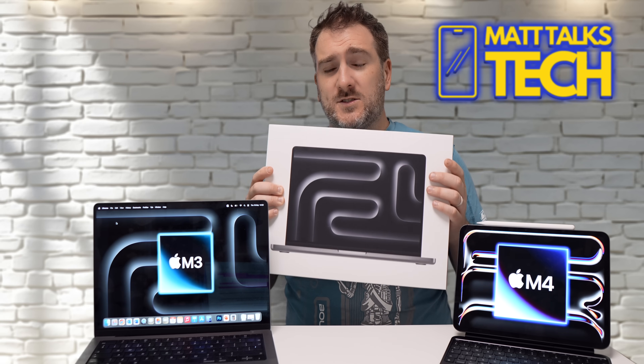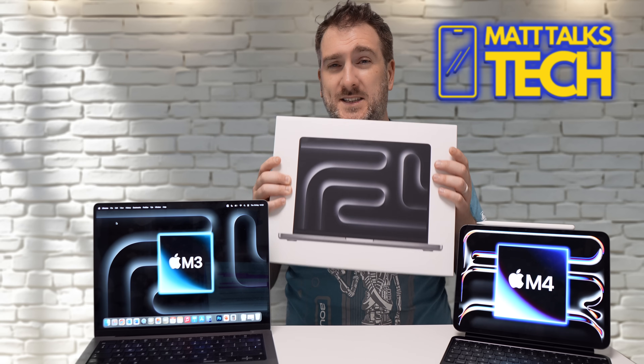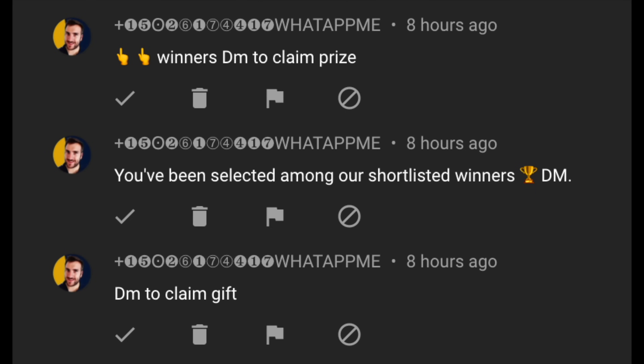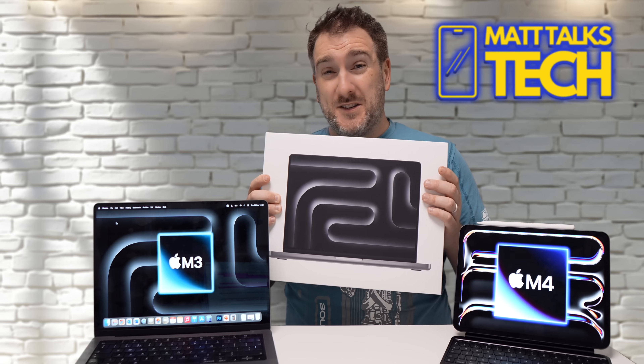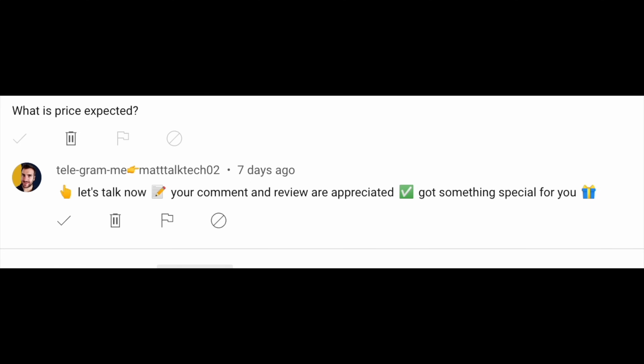Just a quick note: there are still scammers and spammers impersonating me, telling you to WhatsApp or Telegram them and asking for money for postage. This is not me at all — please ignore them, or better still, report them.